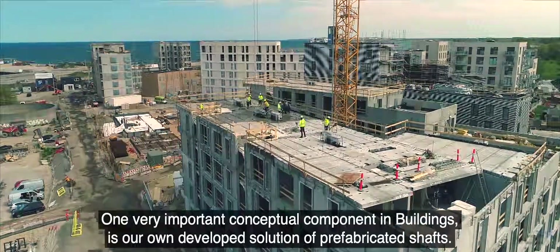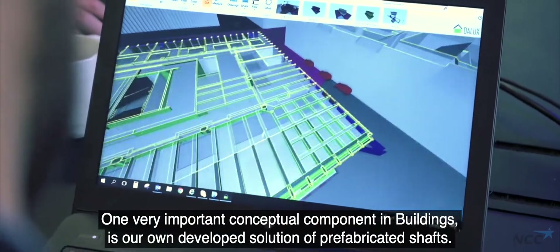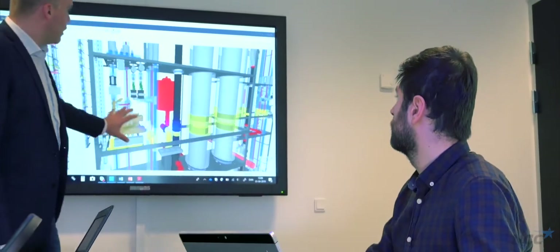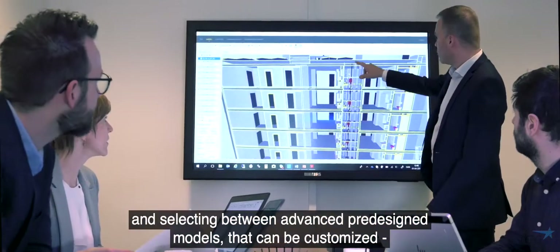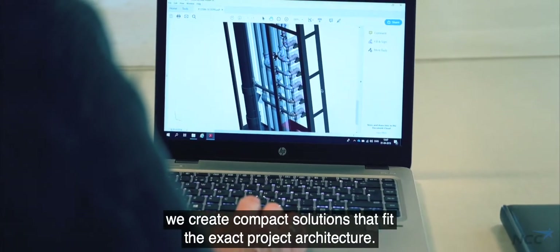One very important conceptual component in buildings is our own developed solution of prefabricated shafts. We design our prefabricated shafts using the latest 3D technologies, involving our customers early on and selecting between advanced pre-design models that can be customised, creating compact solutions that fit the exact project architecture.